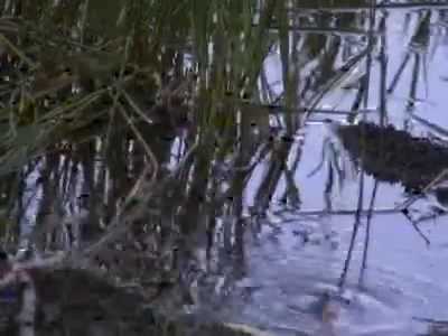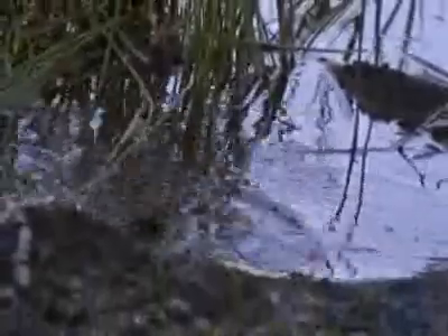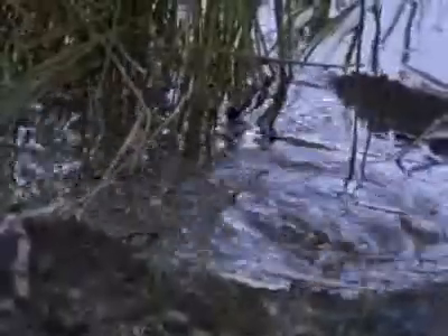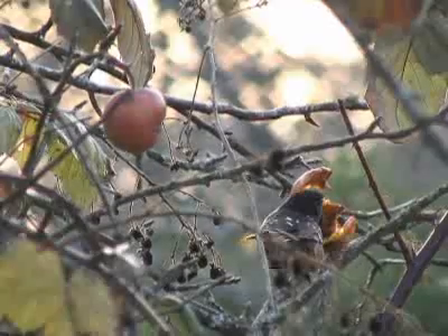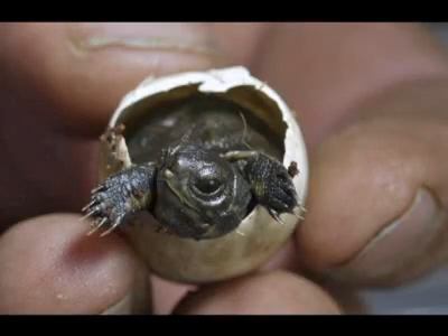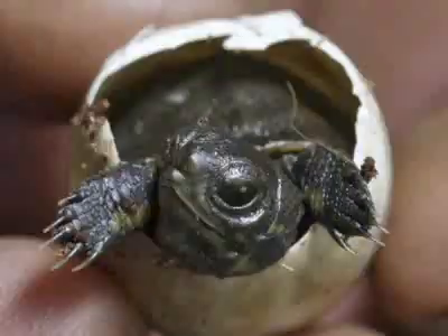Bullfrogs eat pretty much anything that's smaller than they are and moves. That's their criteria: it's got to move and it can fit in my mouth. They'll eat insects, crawdads, birds, mice, other frogs, snakes, small turtles — doggone near anything they can get a hold of and cram in their mouth.